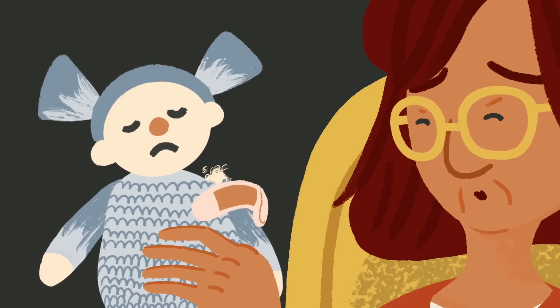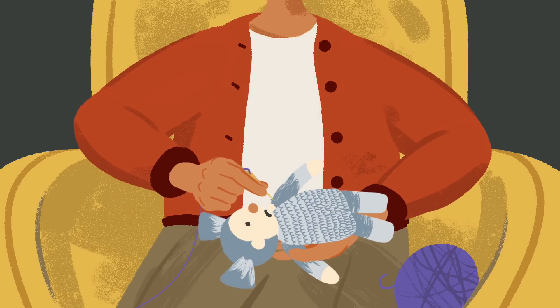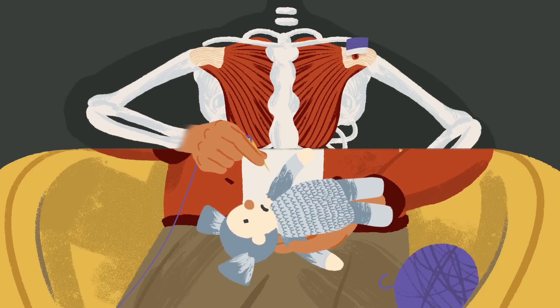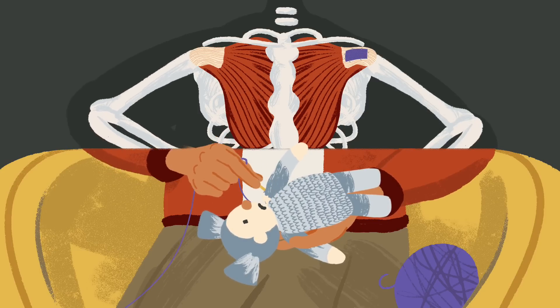Traditional surgical treatments are often unsuccessful, but scientists at Oxford University working on groundbreaking bioactive technology have found hope. They have developed a two-layered surgical patch which encourages dormant cells to successfully achieve tendon repair themselves.